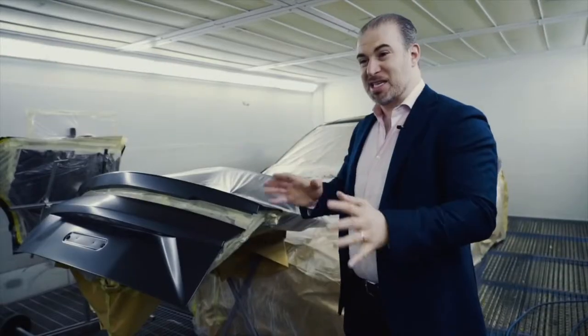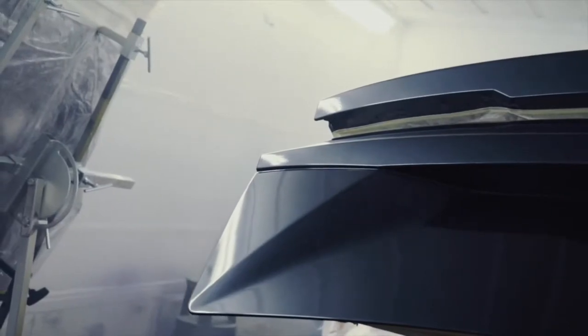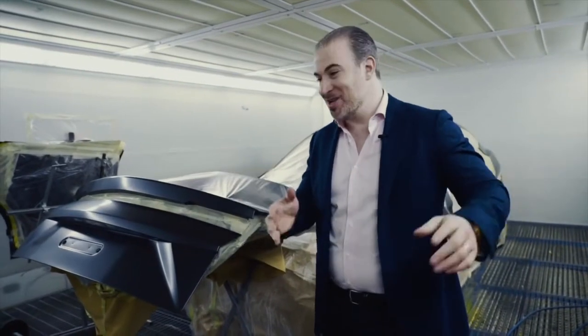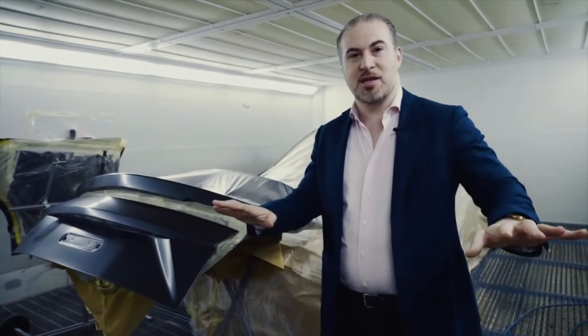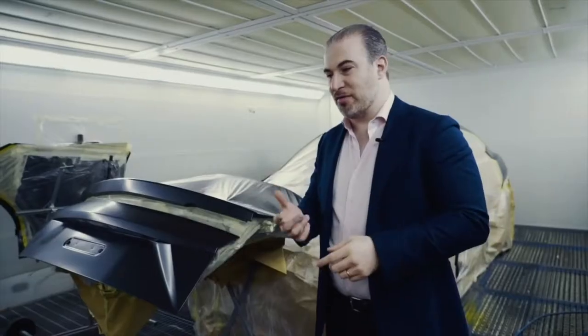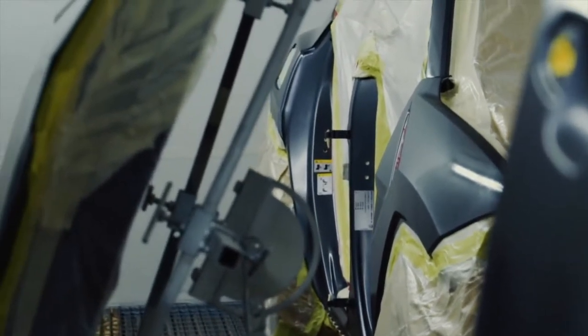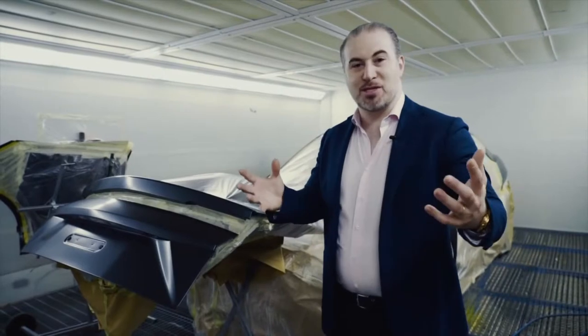At this stage you can basically have an artist airbrush anything you want on top of it — whether it's skulls or pictures of your dog, whatever you want to do. You can spray that on and then once we put the clear coat on, that seals it in. So the complexity can range from just a normal colour change to a triple-layer black with a skull down the side. It really depends on what your customer wants.